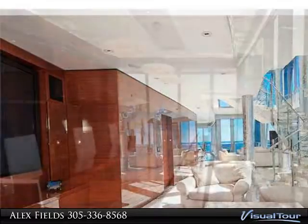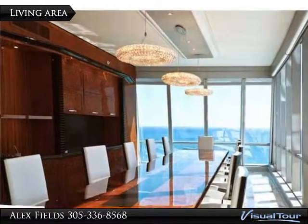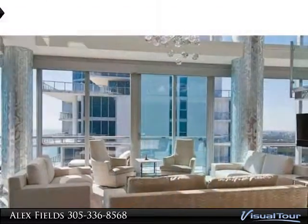Views that run from the Atlantic Ocean to the Intracoastal. The finest of details throughout the 6,500-square-foot condo with five bedrooms and seven bathrooms.